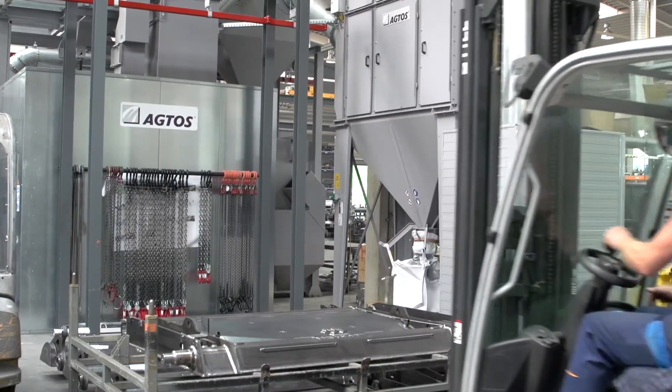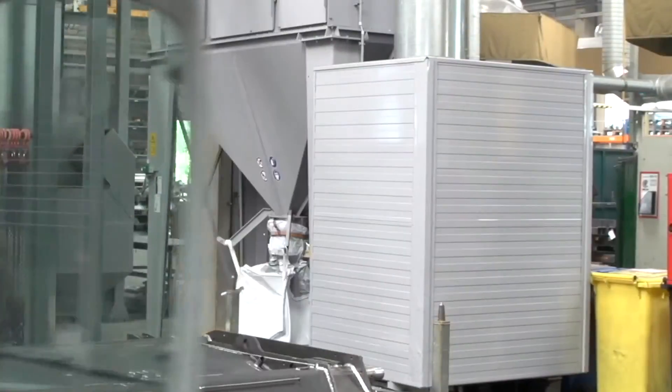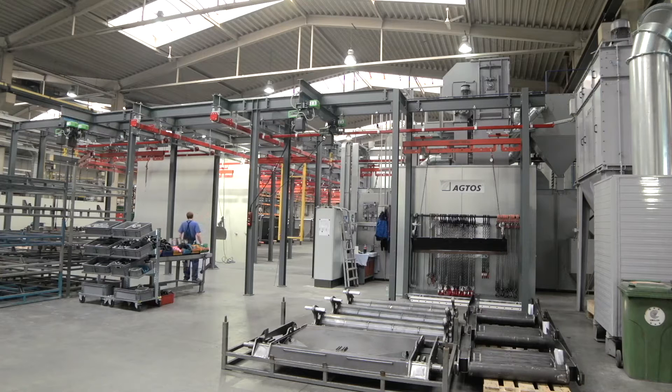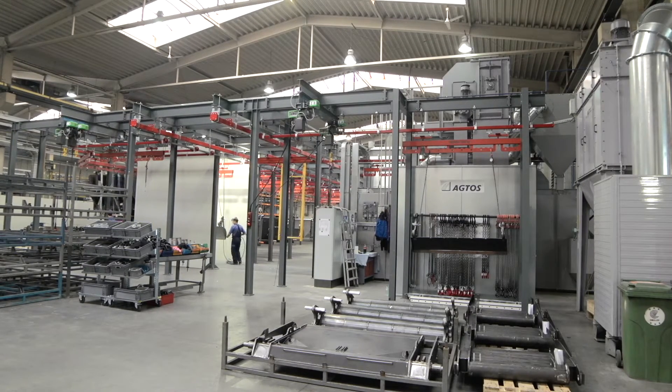Zöller Systems attaches particular importance to achieving a dust-free process. The highly effective Agtos cartridge filter unit ensures that cleaned air is returned to the production hall, contributing to energy efficiency and also reducing heating costs.